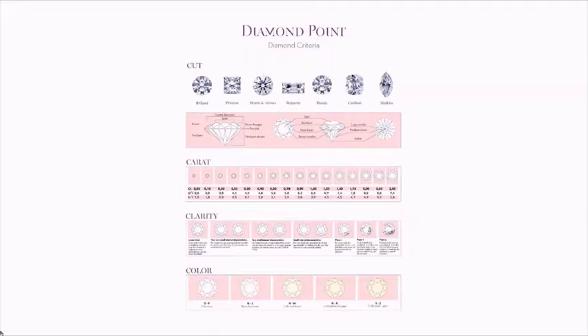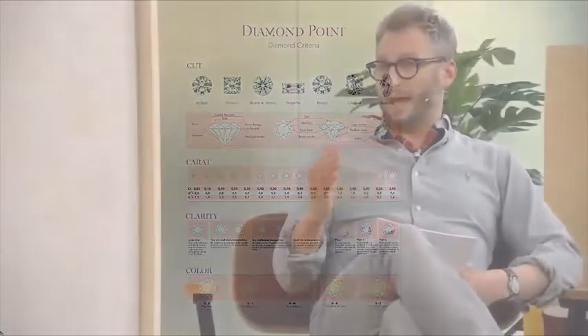Er zijn heel veel verschillende slijpvormen. Je hebt de princess, je hebt de pear shape, de peervorm, maar je hebt ook de briljant. Heel veel mensen denken: wat is dan het verschil tussen briljant en diamant? Maar er zit eigenlijk geen verschil in — het is allemaal diamant.